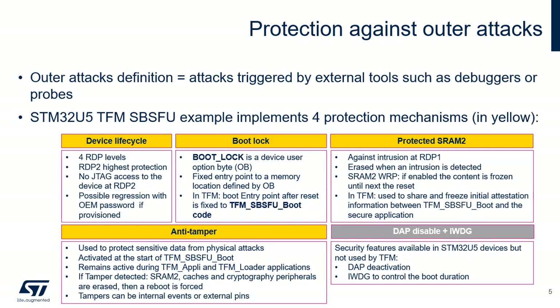Anti-tamper is activated at the start of TFM SPSFU boot and remains active during the TFM application and TFM Loader applications. If tampering is detected, sensitive data in SRAM 2, caches, and cryptographic peripherals are immediately erased and a reboot is forced. Both external active tamper pins and internal tamper events are used. Other STM32U5 peripherals could be used to protect the product against outer attacks, but the current TFM example doesn't use them. The debug protection consists in disabling the debug access port; once disabled, the JTAG pins are no longer connected to the STM32U5 internal bus. DAP is automatically disabled with RDP Level 2. The Independent Watchdog, or IWDG, is a free-running down-counter that, once running, cannot be stopped. It must be serviced periodically, otherwise it causes a reset. This mechanism could be used to control the TFM SPSFU boot execution duration.